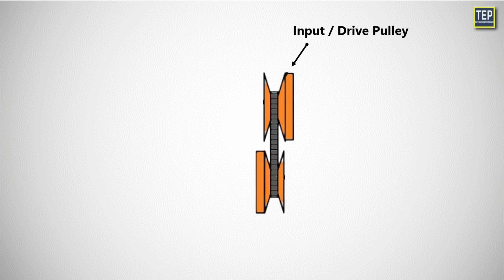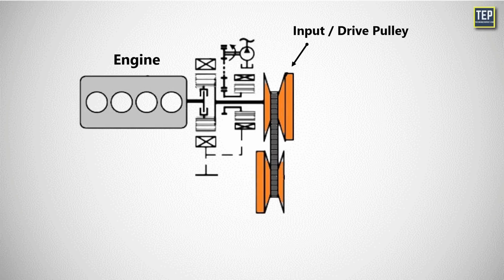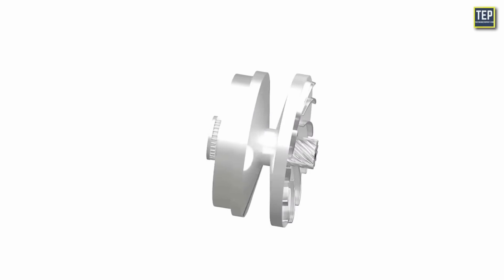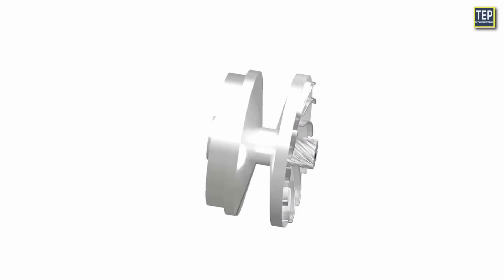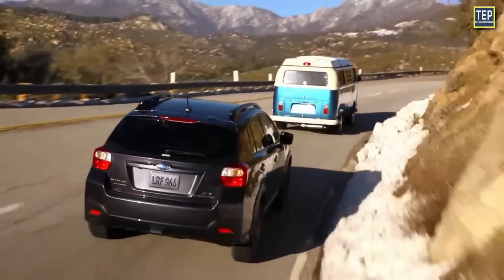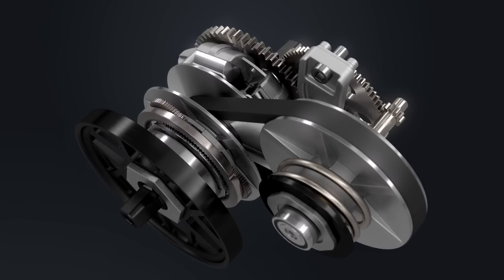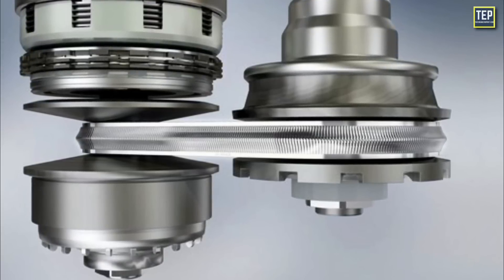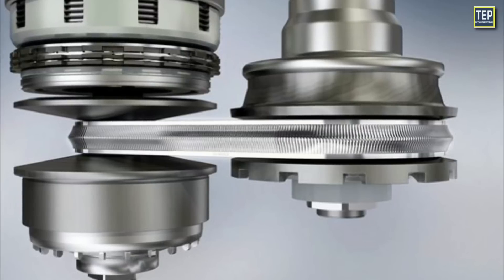The first pulley, known as the input or drive pulley, is typically connected to the engine's crankshaft. The second pulley, referred to as the output or driven pulley, is linked to the drive pulley through the belt and transfers power to the driveshaft or wheels. These cones are hydraulically controlled, allowing them to be pushed together or pulled apart depending on driving conditions. Instead of belts, a chain is also used in some CVTs, and the introduction of new materials makes CVTs even more reliable and efficient.